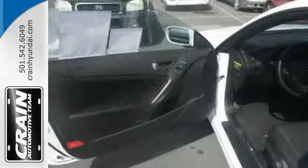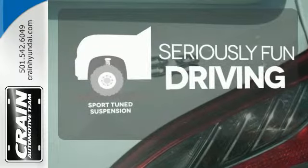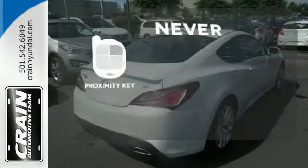It even sports functionality thanks to a spacious cockpit and room for passengers and cargo. Winding roads are no match for the sport-tuned suspension. Bluetooth wireless technology keeps you in command and in touch. Get in and get going with Proximity Key.